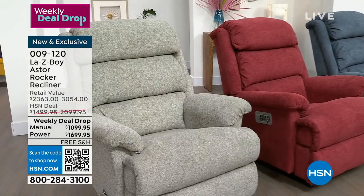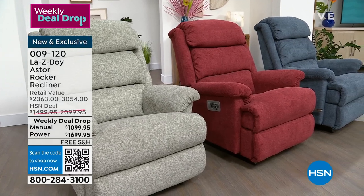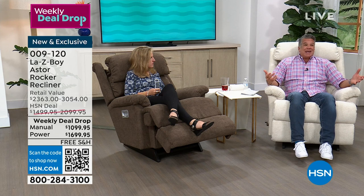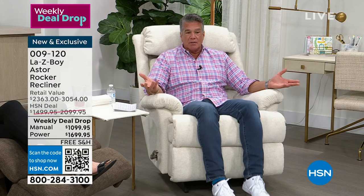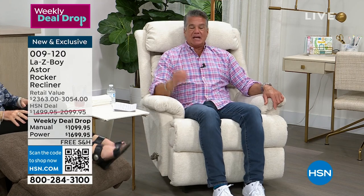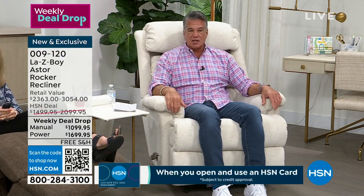At this price — the power at $1,699 with free shipping and handling — it's a considered purchase. It's not cheap; it's a beautiful product. You don't have to pay the whole thing at once. Get an HSN credit card and stretch the payments out over 18 months. If you buy the manual, it's $61 a month for 18 months, no interest, no finance charge — less than a tank of gas. For the power chair, it's about $94 a month. Pay it off in a year and a half — it's done, you own it, you'll have it for years.